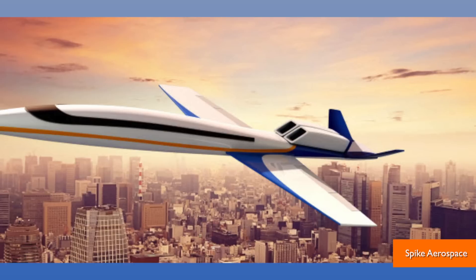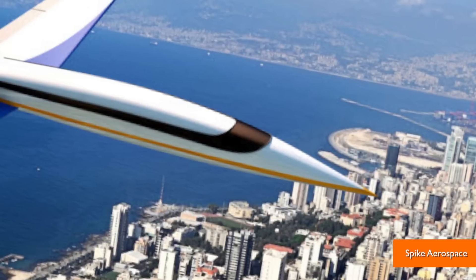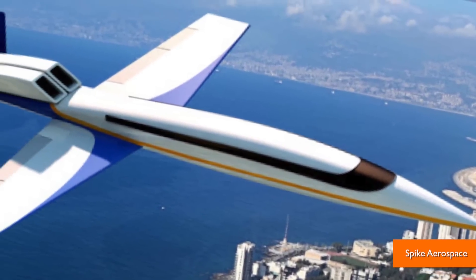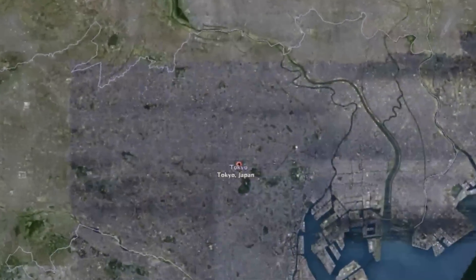Why have screens with HD views when you could just have the real thing? Because windows require engineer workarounds that would compromise the plane's simplistic structure. It eliminates the risk of windows cracking, which sounds kind of important. The supersonic speeds will cut a 16-hour flight from LA to Tokyo in half.